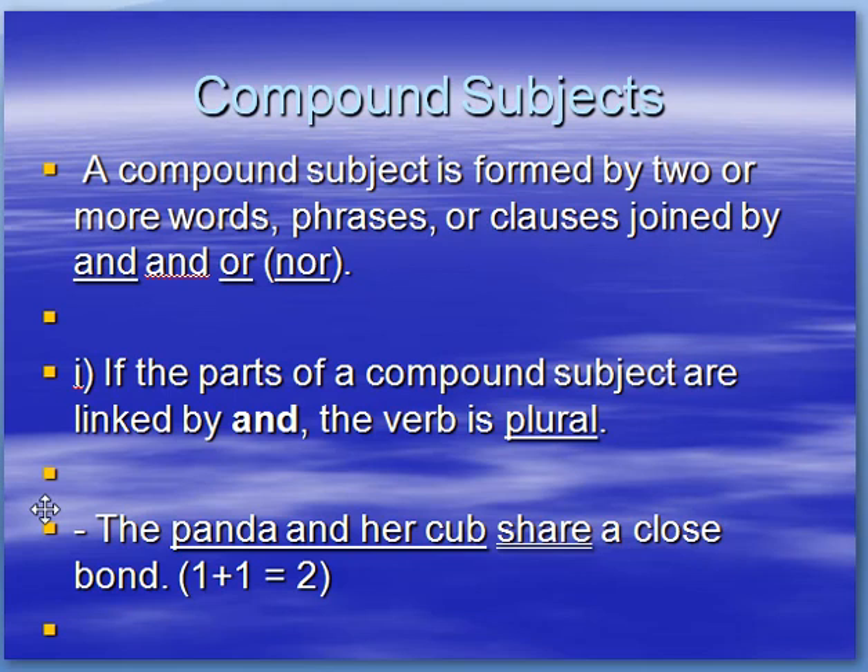Compound subjects. A compound subject is formed by two or more words, phrases, or clauses joined by AND or OR. If the parts of a compound subject are linked by AND, the verb is plural. Example: the panda and her cub share a close bond. The panda plus her cub makes two, therefore the verb is plural.